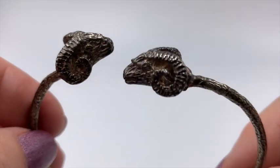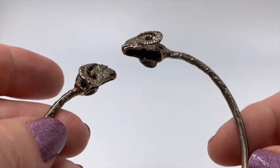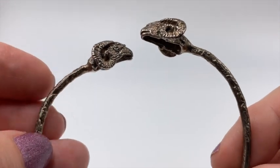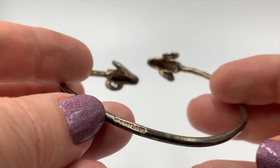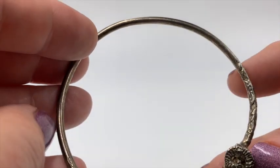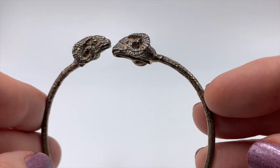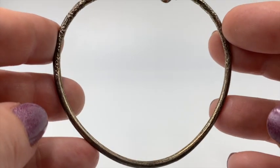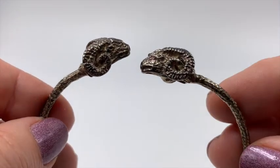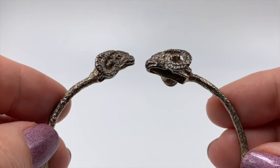Here's an interesting old bracelet. I think this is Aries — is that what the rams are? That's what I think it is. This one is marked SB Sterling. It seems like this might be older — I'm not sure. It's pretty cool, though. I really do like this bracelet. It's nice and heavy. Pretty unusual, I think.